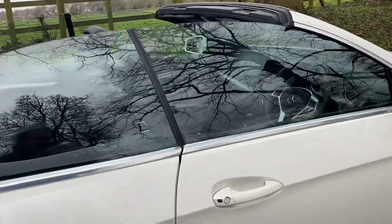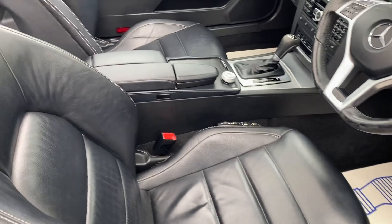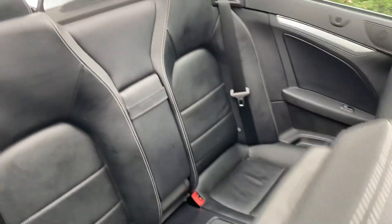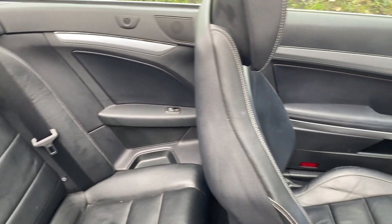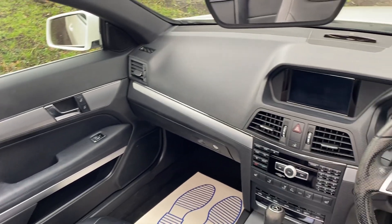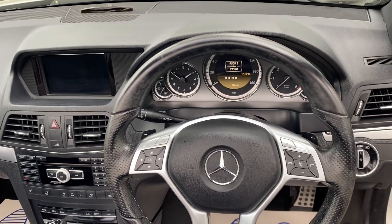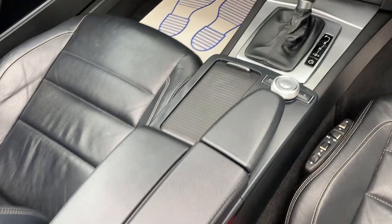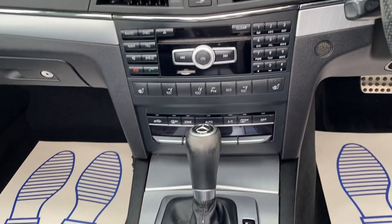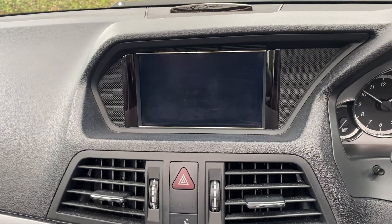Just to show you some features inside — the angle from the driver's side, as you can see, all in very nice order, excellent condition for the year. A nice simple easy gearbox to use, heated seats as well — excellent feature — and there's the sat nav screen for you.